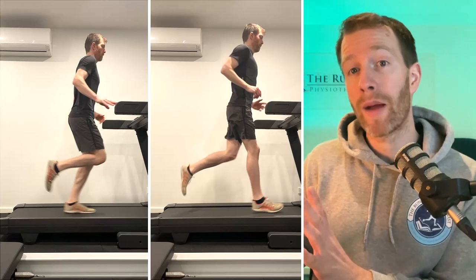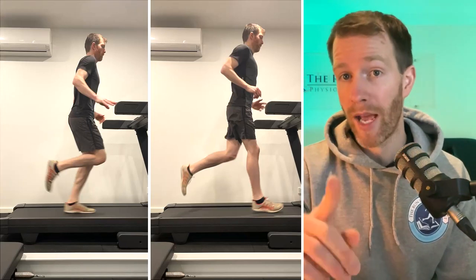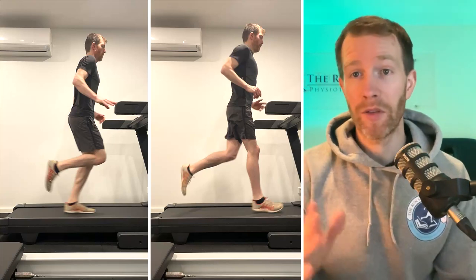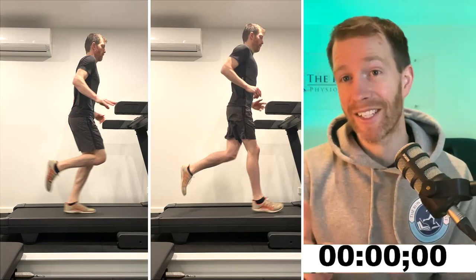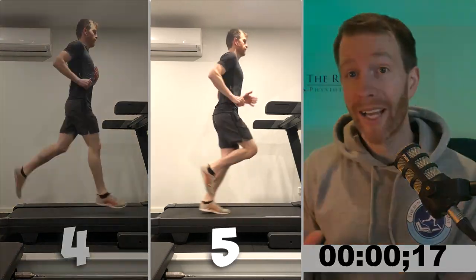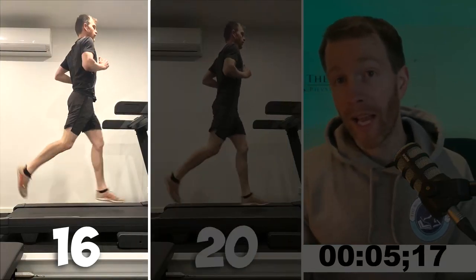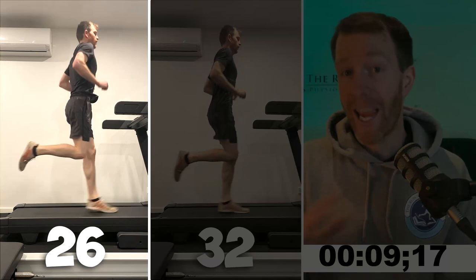Let me illustrate the difference between a high cadence and a low cadence with a side-by-side comparison as I run on a treadmill at 12 kilometers per hour. We're going to count the steps in the next 60 seconds. So you can see with my high cadence I'm essentially just taking shorter steps, and when I run with a low cadence at the same speed I'm traveling up and down at a greater amplitude.